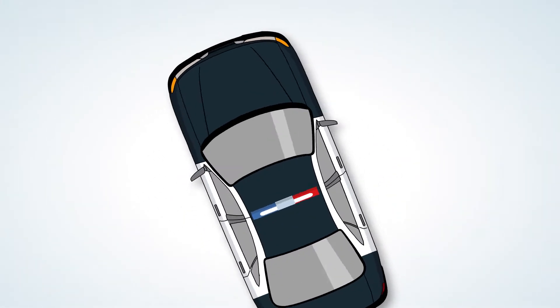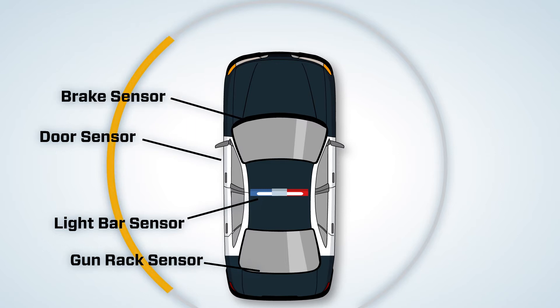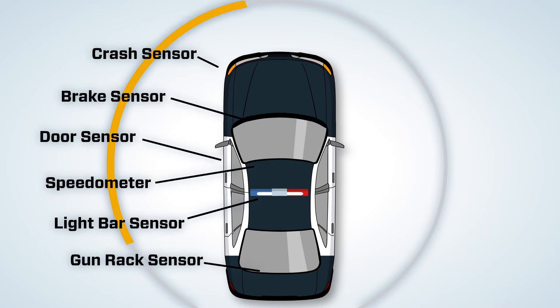Additionally, the Rocket IoT has built-in vehicle sensors, such as light bar, driver's door, gun rack sensor, brakes, crash sensor, and speedometer.